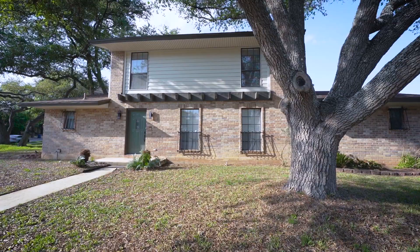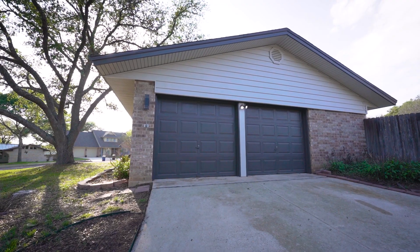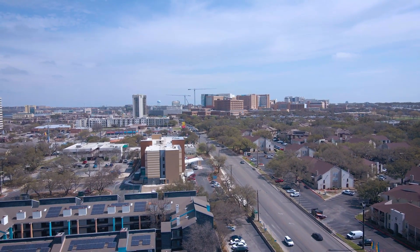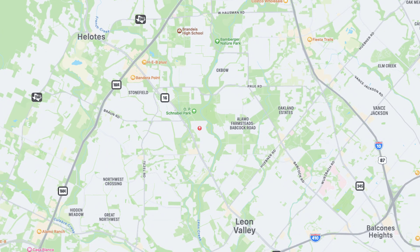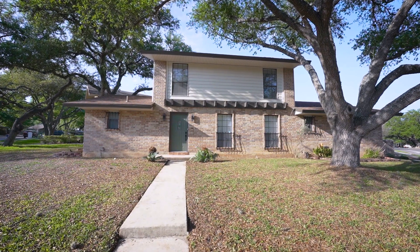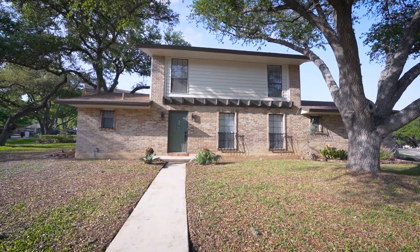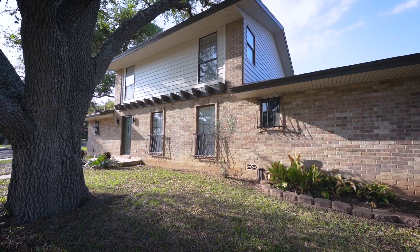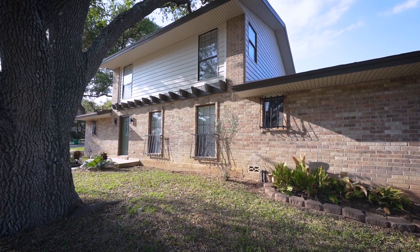Welcome home to 7603 Susan Alain, conveniently located minutes away from the Medical Center and Bandera Point Shopping and Dining, with access to highly rated NISD schools. This fully renovated four-bedroom, three-full-bath home sits on an oversized corner lot and features approximately 2,000 square feet of living space.